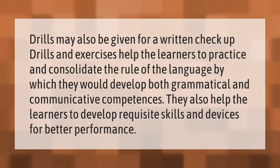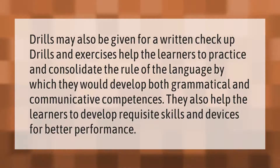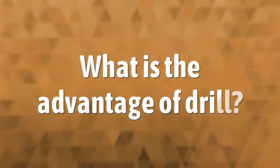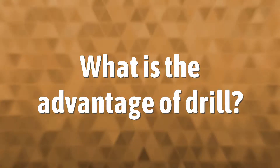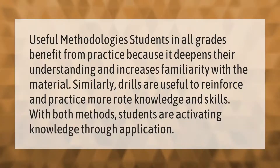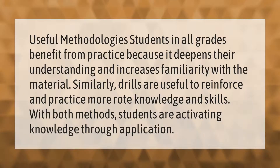develop requisite skills and devices for better performance. Make your mark, take our lead. Useful methodology: students in all grades